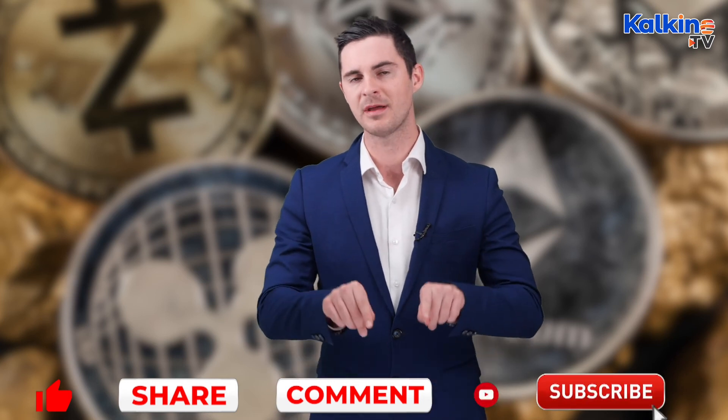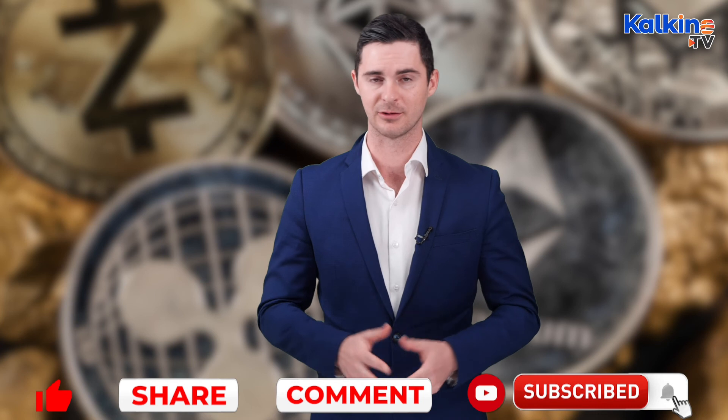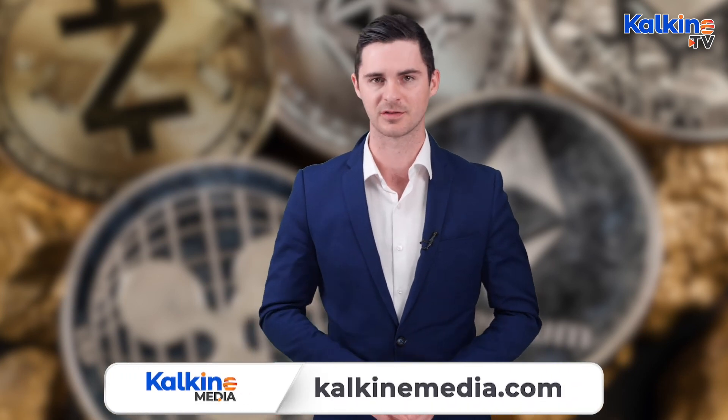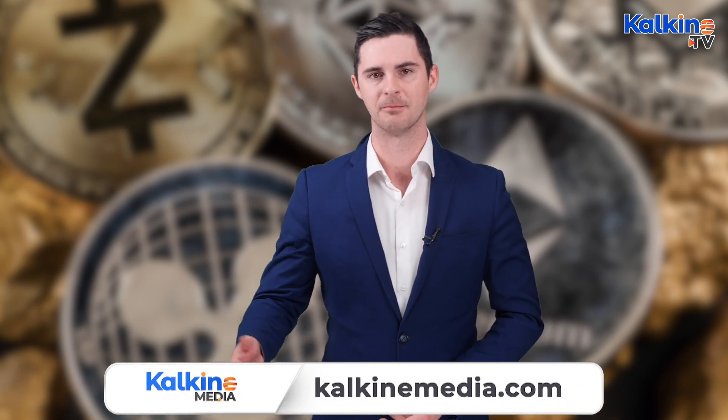If you enjoyed the information contained in this video, then please make sure to like, share, and subscribe to the channel. Drop us a comment about what other crypto-related info you'd like us to take a look at, and don't forget to press the bell icon to stay across the latest videos from Kalkine. For more information, just head across to the website kalkinemedia.com. I am James Preston reporting for Kalkine.